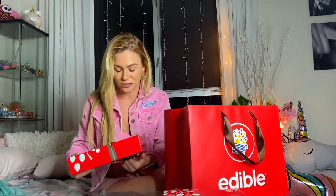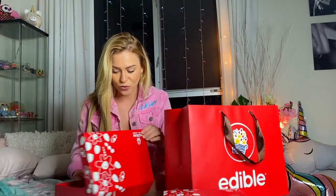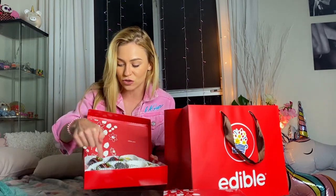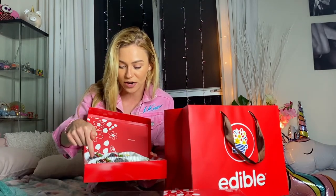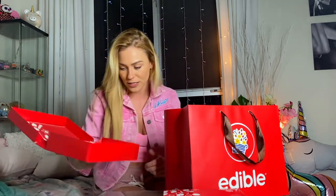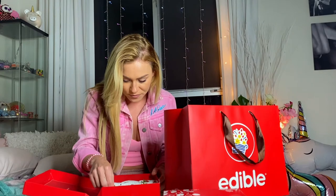Let's get into box two — I've got chocolate all over me! This is a little bit of a bigger box. This is the mix — you can create your own box. I got the drizzled chocolate strawberries and also the confetti chocolate-dipped strawberries.